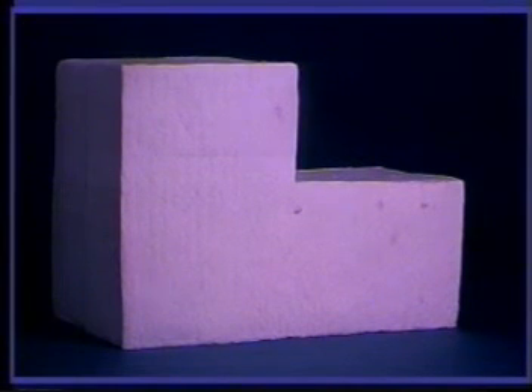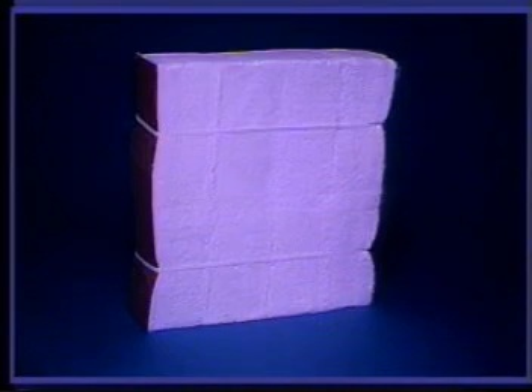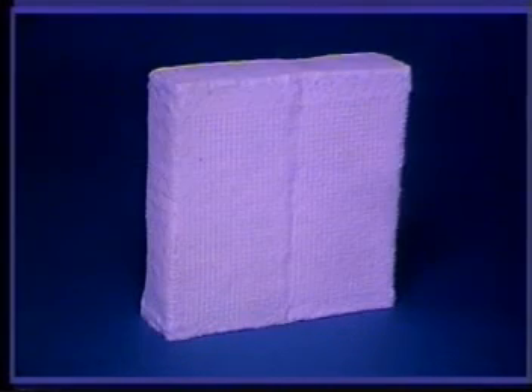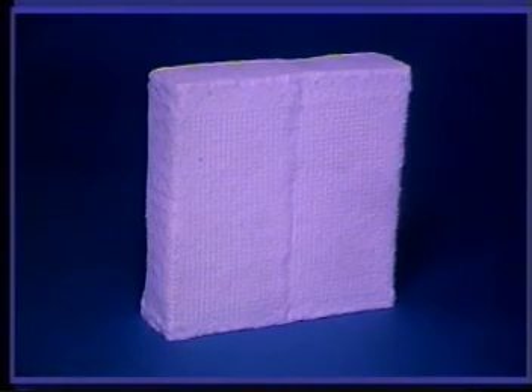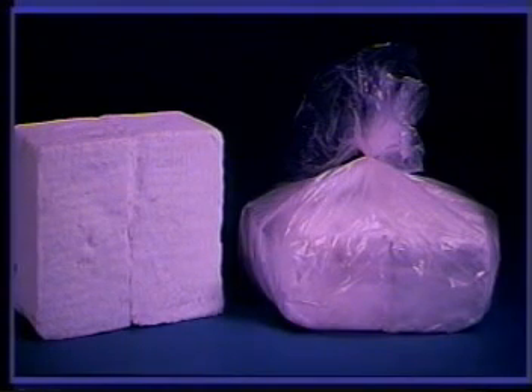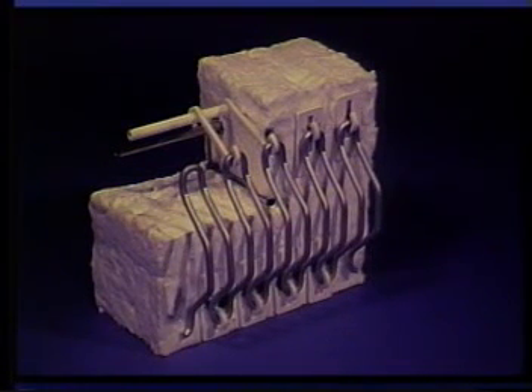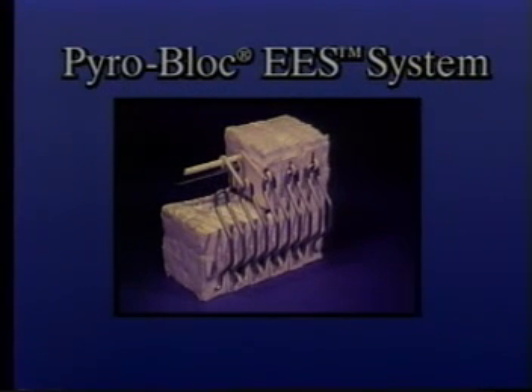Additionally, Thermal Ceramics offers several specialized variations of the PyroBlock module. This family of specialized modules and systems offers customers their module or system of choice for a wide range of applications. The PyroBlock electric element support system combines the intrinsic benefits of ceramic fiber and the energy efficiency of PyroBlock Y modules with the advantages of a technologically advanced electric heating system.